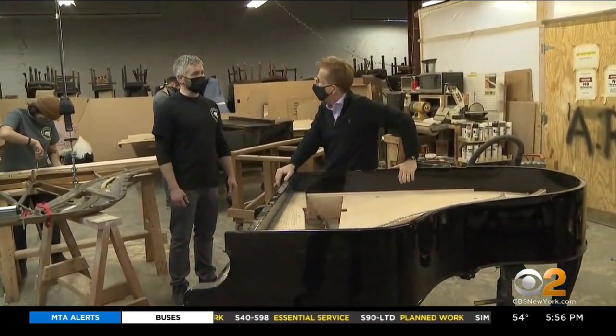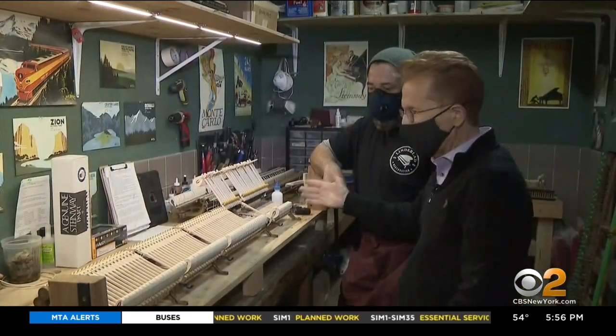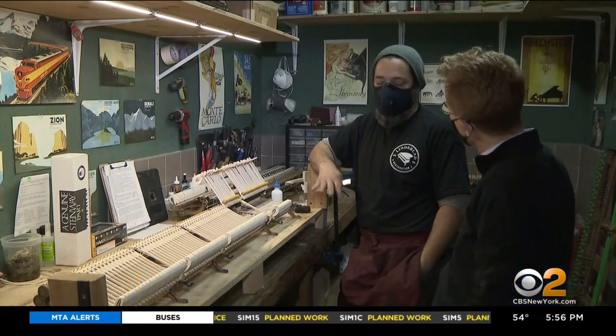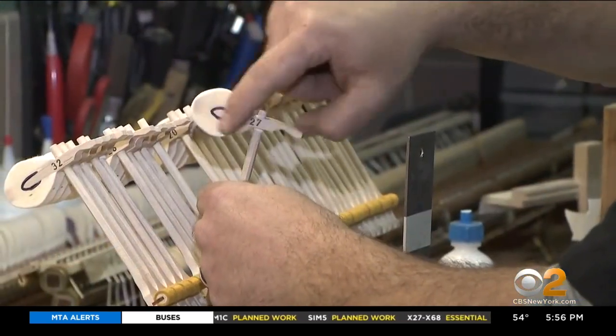They usually have anywhere between 30 and 40 pianos at any given time. Hanging 88 hammers takes about 12 to 15 hours, depending on what's going on in the day — sometimes they can fight you a little bit, they can be finicky.